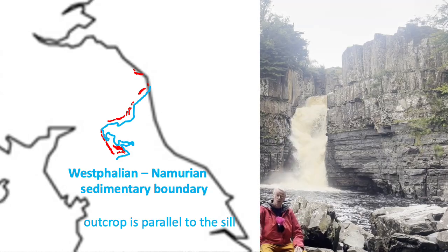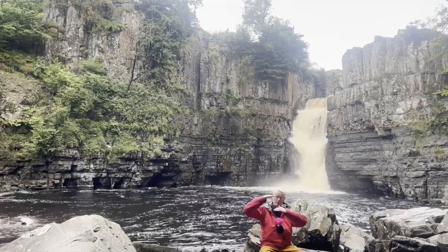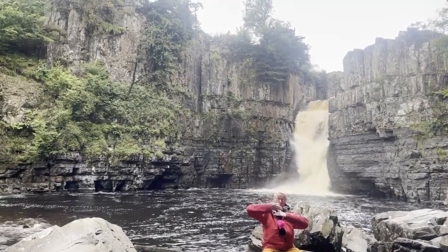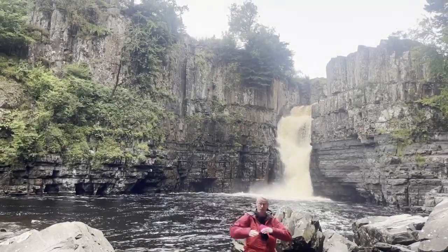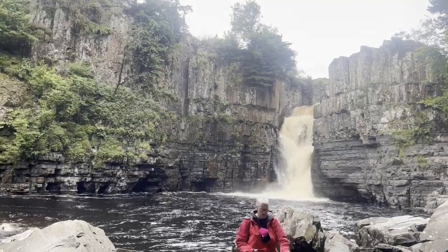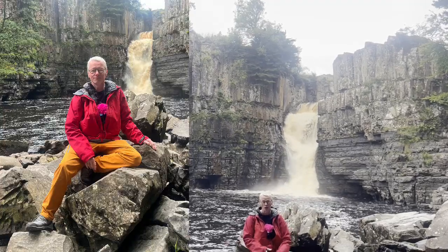This is a sill — with sills, the intrusion is parallel with the layering of the rock. These are sedimentary rocks with horizontal layers, so the sills are parallel with that and they're horizontal. Dykes cut across the layering. This is a really nice example of a sill; it's been cooled from both sides, so you get columnar basalt jointing — cooling cracks which propagate in from the edges, perpendicular to the direction. You can see very nice hexagonal cooling joints across the sill here, and in these blocks that I'm sitting on you can see these hexagonal joint sets.